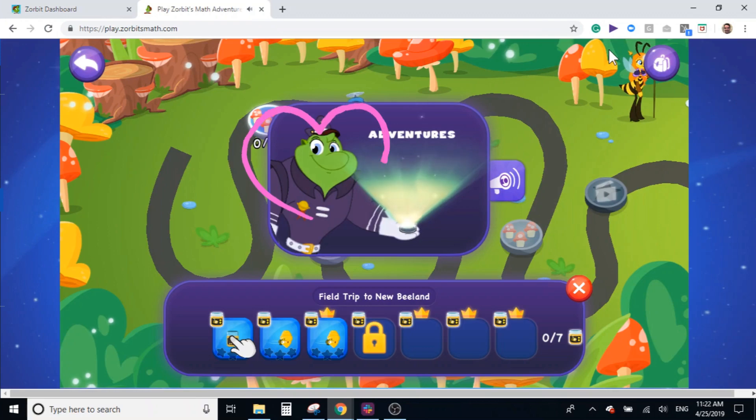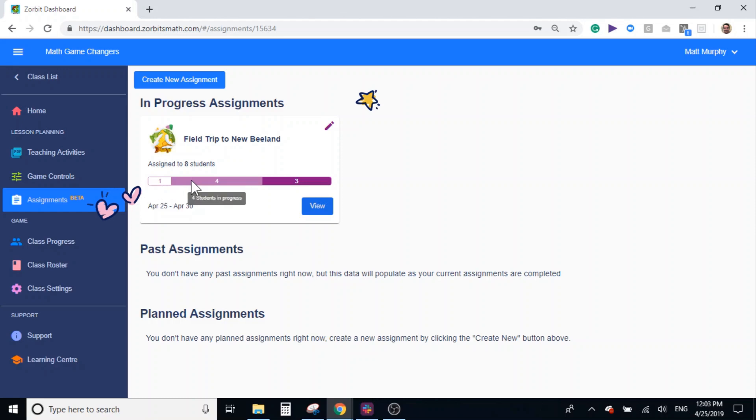Hey, that's me! Looking good! While they're on their adventure, check in to see how your students are doing via your teacher dashboard.